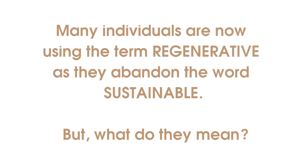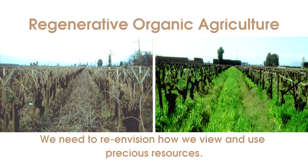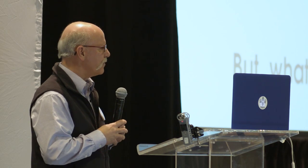A lot of people are beginning to use the term 'regenerative' — this isn't the only room where we'll be talking about it. The problem is most people are not using the word 'organic' with it. They recognize they have to abandon the word 'sustainable' because it doesn't mean anything, or it means everything depending on how you look at it. It was really a marketing word that Robert Rodale didn't like, because we're not interested in sustaining anything — we're interested in improving the system while we use it.